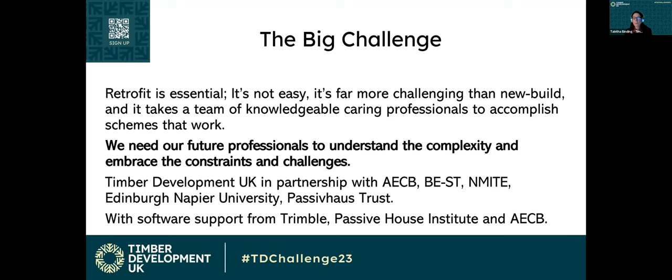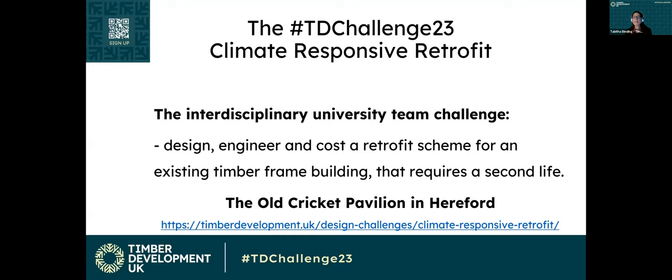Timber Development UK, in partnership with the AEC, BEST, Enmite, Edinburgh Napier University, and the Passive House Trust, along with software support from Trimble, the Passive House Institute, and the AECB, bring you this challenge. It's an interdisciplinary university team challenge to design, engineer, and cost a retrofit scheme for an existing timber frame building that requires a second life.